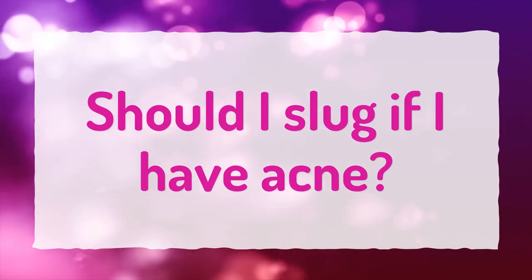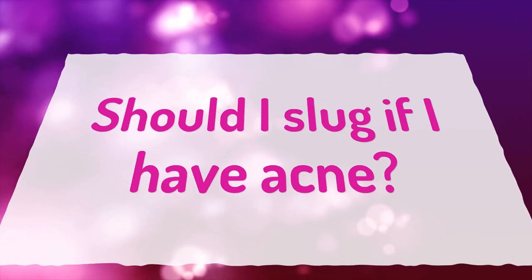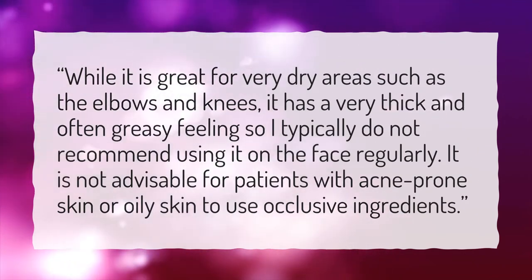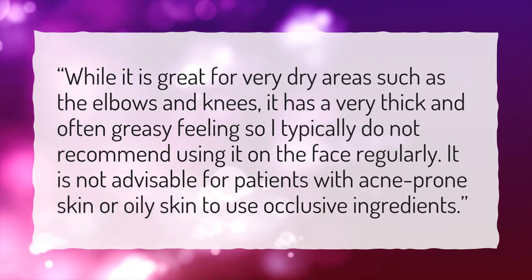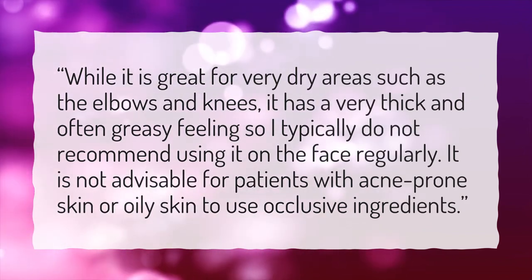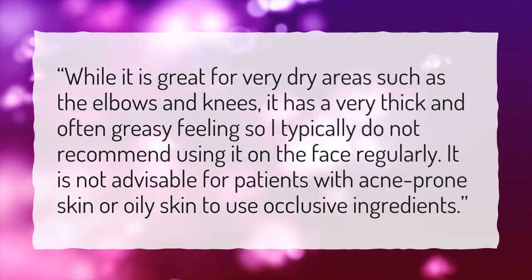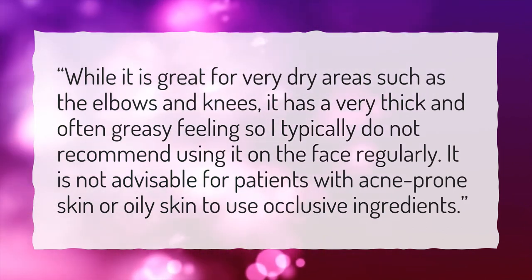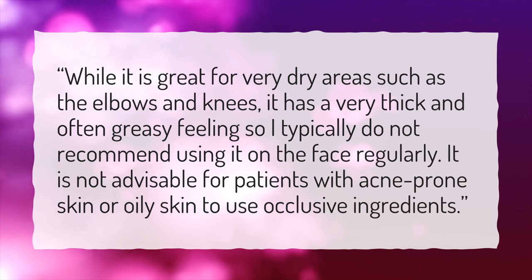Should I slug if I have acne? While it is great for very dry areas such as the elbows and knees, it has a very thick and often greasy feeling, so I typically do not recommend using it on the face regularly. It is not advisable for patients with acne-prone skin or oily skin to use occlusive ingredients.